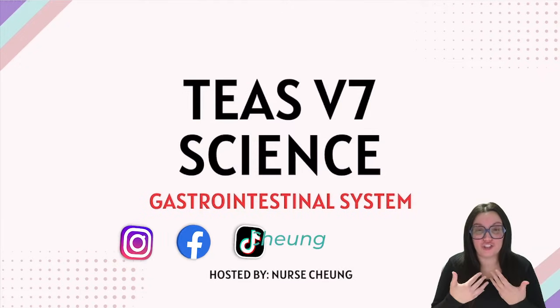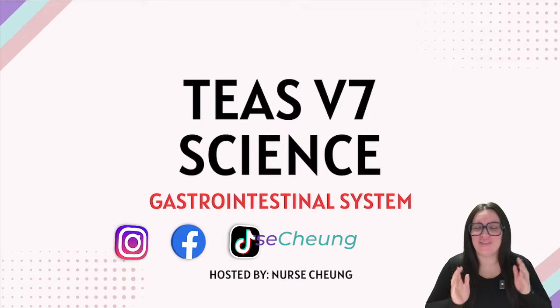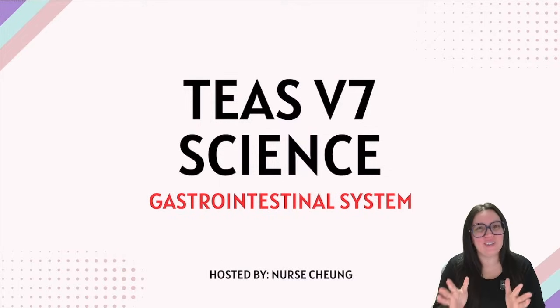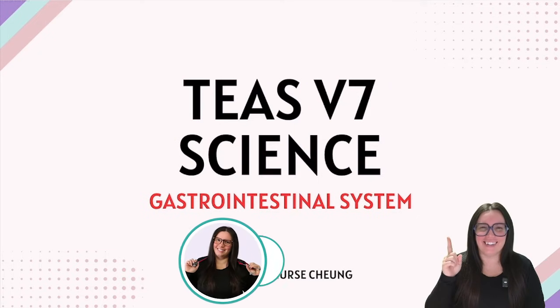What happens to the food and water that we ingest every single day? That's exactly what we're going to be talking about today in this video, focusing on the ATIT's version 7 portion of the exam for human anatomy and physiology, more specifically the gastrointestinal system. Let's get started.